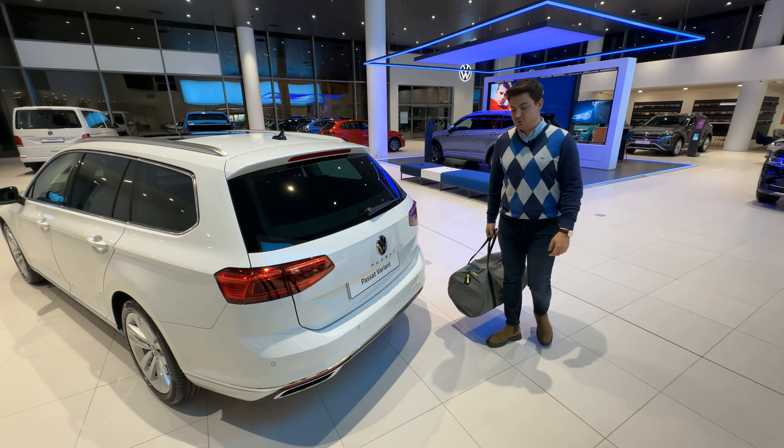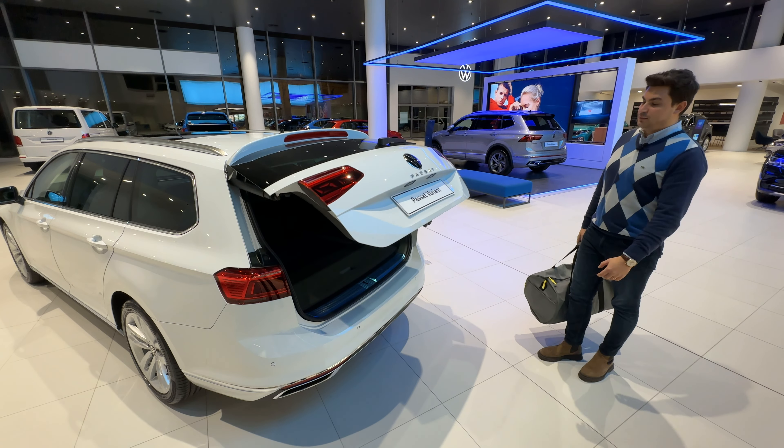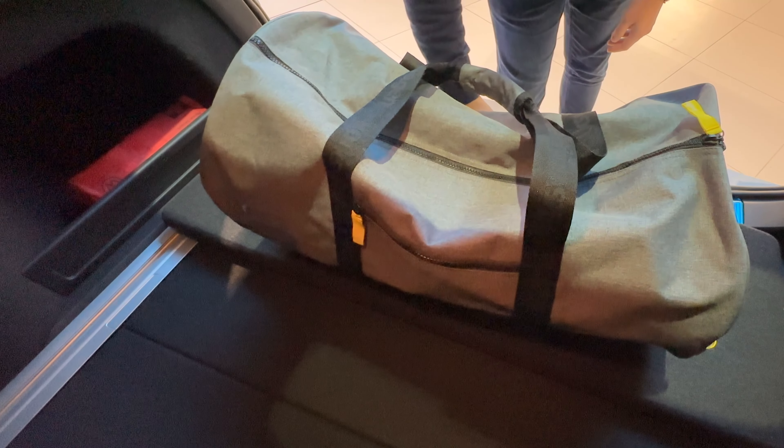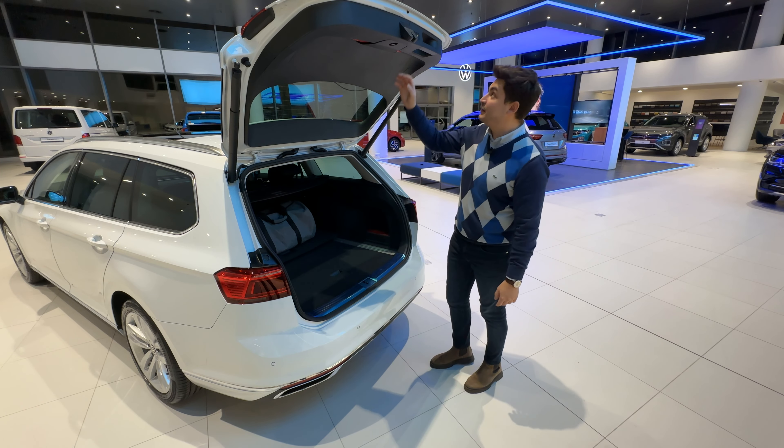Passat Variant'ın hayatı kolaylaştıran bir diğer özelliği de elektrikli açılabilir bagaj kapağı. 650 litrelik oldukça geniş bir bagaj hacmimiz bulunuyor. Bagajımızdaki yükleme lifti sayesinde özellikle ağır yükleri yüklerken bize önemli ölçüde fayda sağlıyor.